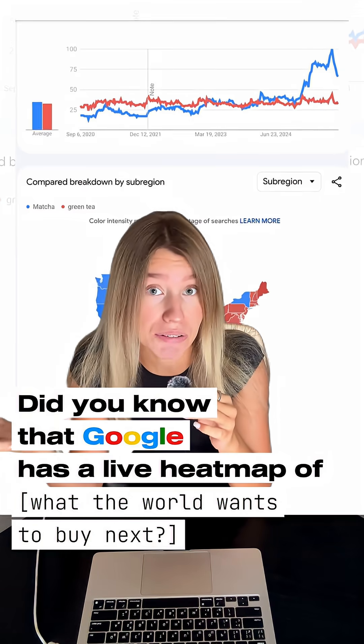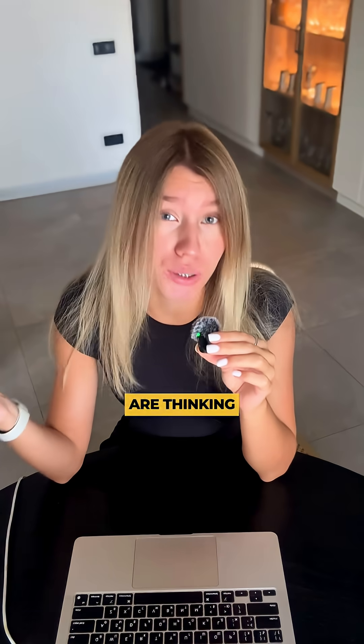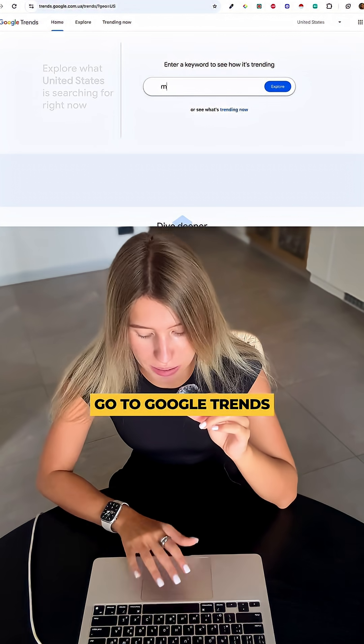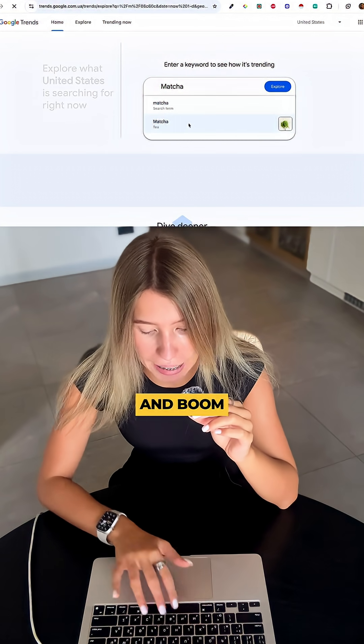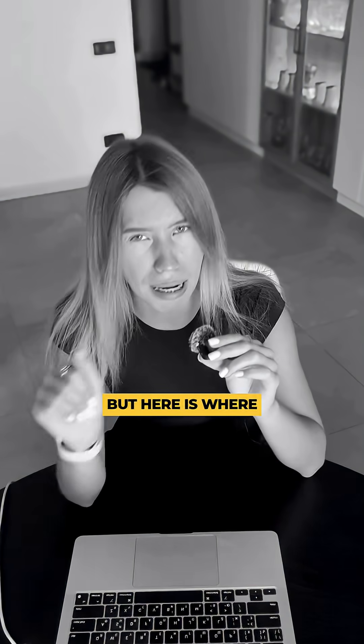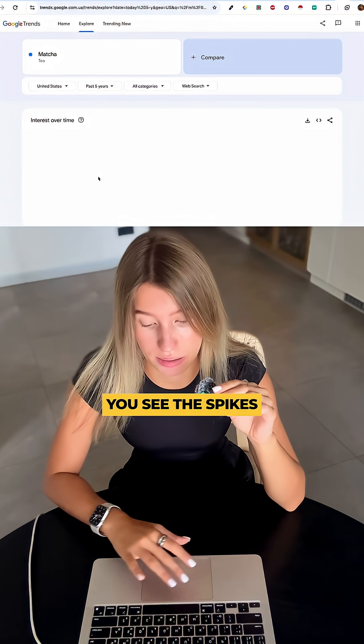Did you know that Google has a live heat map of what the world wants to buy next? Let's say you are thinking about launching a matcha brand — go to Google Trends, type matcha, and boom, a chart appears showing search interest over time. But here is where it gets interesting: switch to past five years and suddenly you see there are spikes.